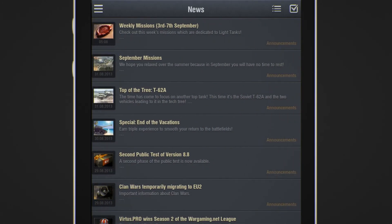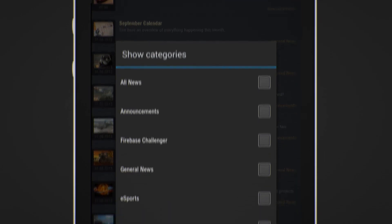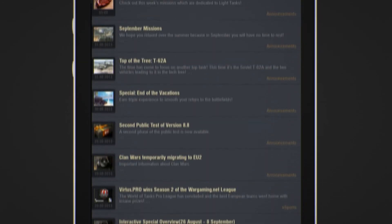The news feed lets you stay up to date with the latest game events. You can customize it to provide only the information you're interested in, be it contests, in-game events, or eSports news.